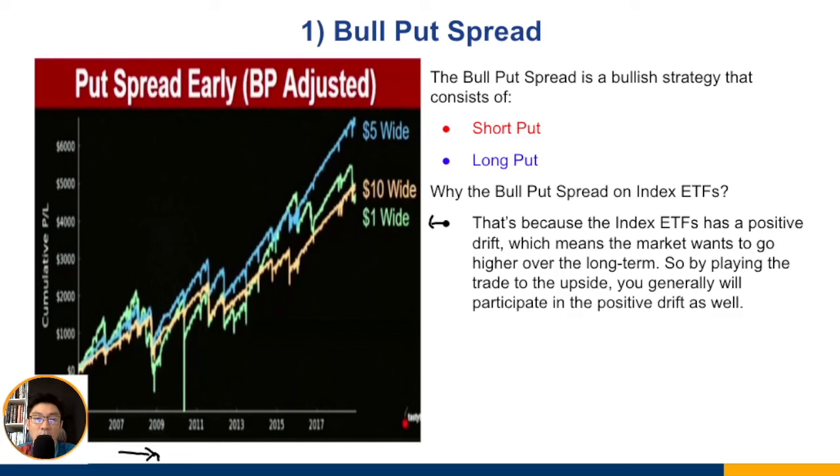If you're risking $1,000 per trade, that might mean 10 contracts of a one-dollar-wide spread, two contracts of a five-dollar-wide, or one contract of a ten-dollar-wide. The maximum dollar risk is the same, but the one-dollar-wide hits max loss most often because it's so close to the market. When trading the bull put spread, you want to think of it over the long term for the statistical edge.